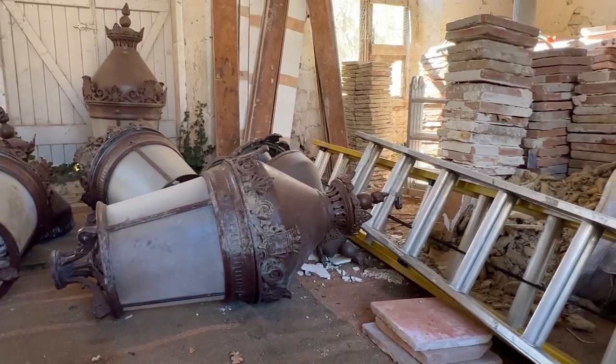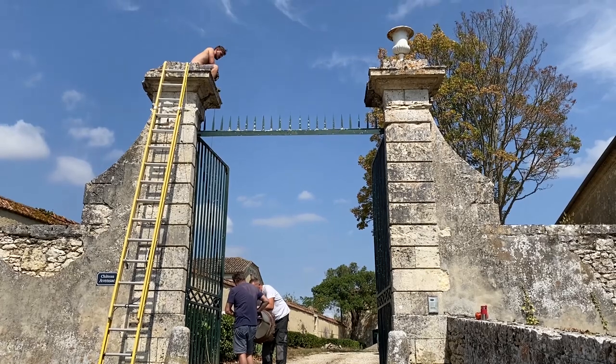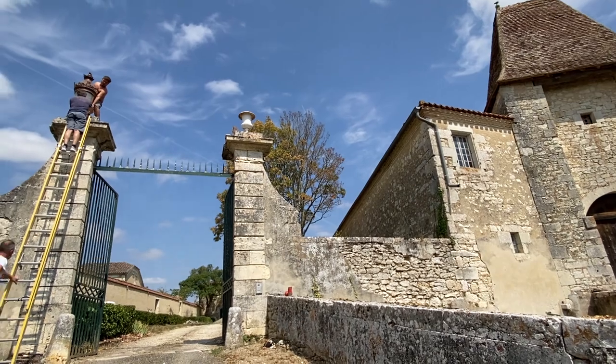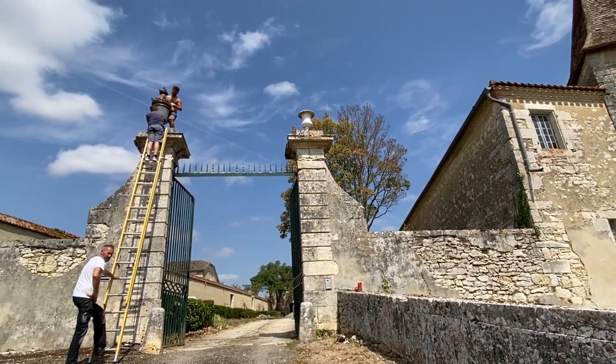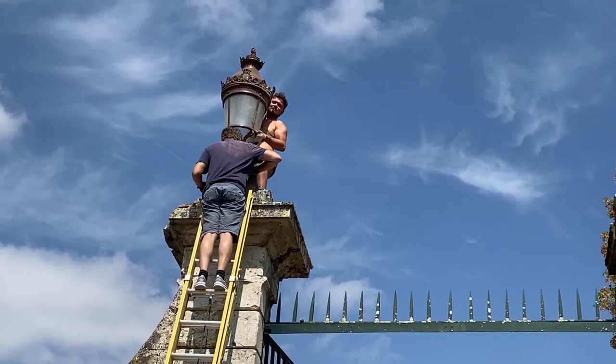We're thinking of putting one on each side of the entrance gate in place of the white pots. Hugh, Ben, and Corey — Corey's the one up there on top — are putting one up. They are rather large but not so heavy, so it's a little awkward but they're not too heavy to get up there. They're just putting it up so we can take a look at the scale and whether it works or not.